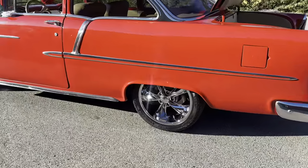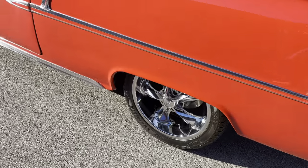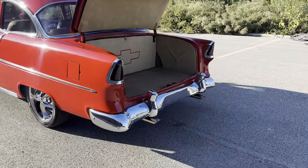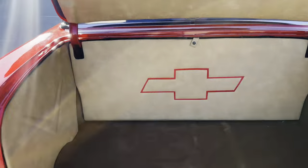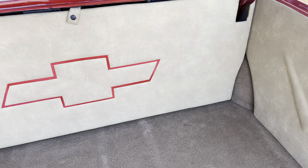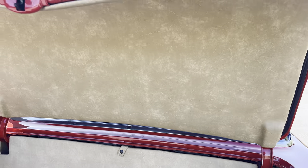It's got disc brakes on the back as well, so all four corners — great stopping power. The trunk's been nicely put together with the battery behind the seat, behind the panel — that's the way it should be.